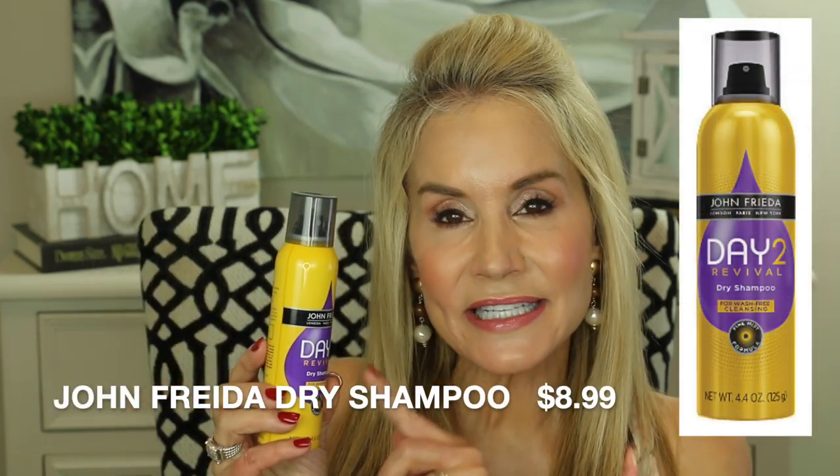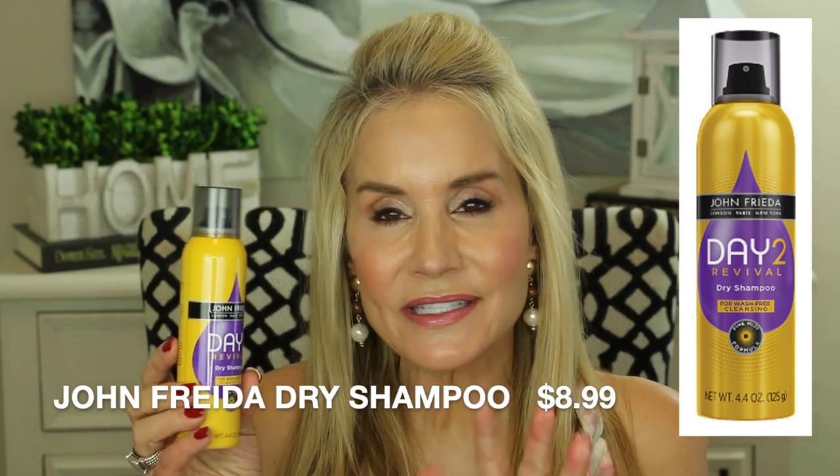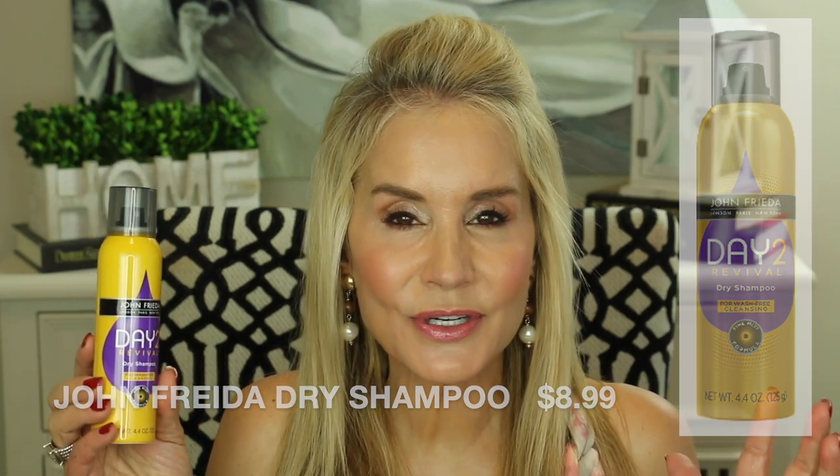My last product was sent to me as PR — the John Frieda Day 2 Revival Dry Shampoo. As you may know, I generally love John Frieda products, especially the anti-frizz ones, but I have to say this one did not blow me away like their other products usually do. There was nothing really bad about it; I just didn't think it was anything exceptional. To me it was just like any other drugstore dry shampoo — neither good nor bad. It does work, but it wasn't fabulous.